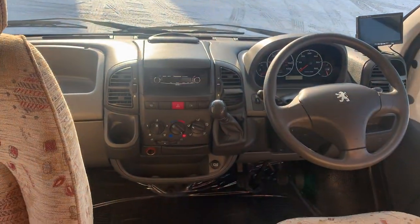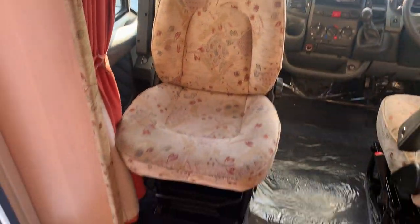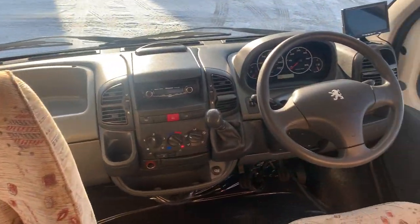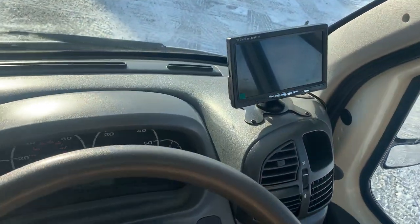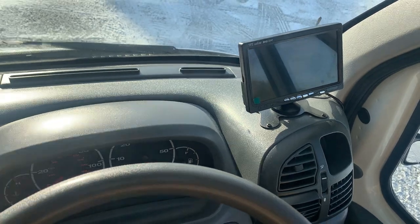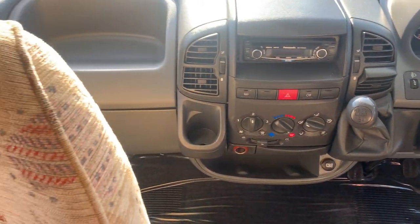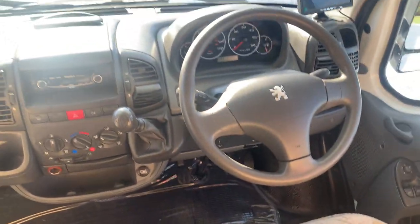This is your cab area. As you can see, one of your seats already swivels, which is the passenger seat. We have your reversing camera monitor mounted on the dash there. There's a five-speed gearbox on this one — it's a 2006 Peugeot Boxer.